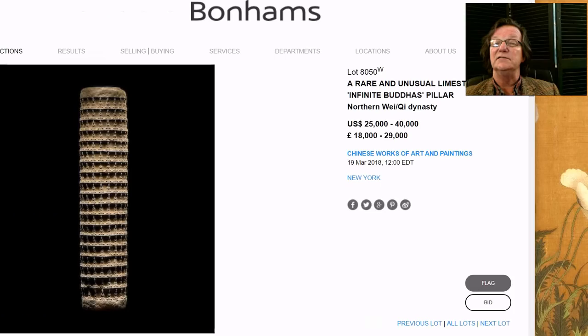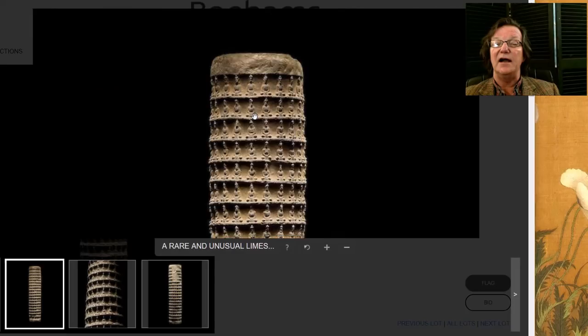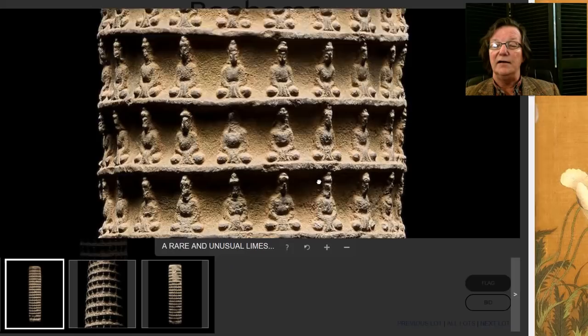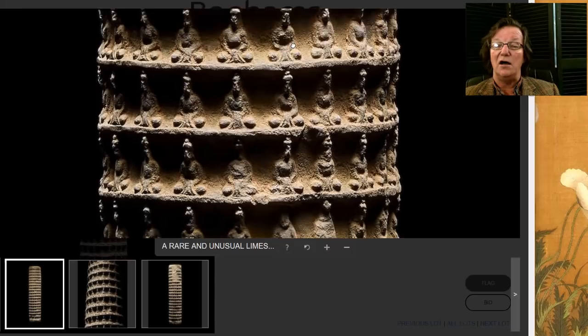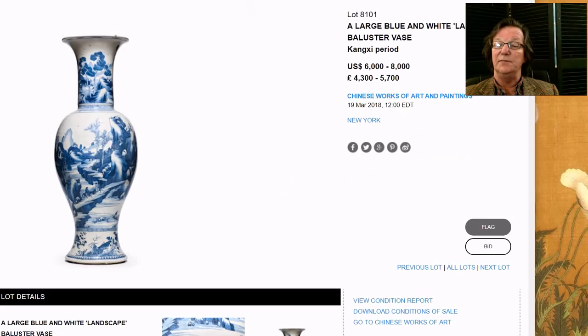This is a really great thing — an infinite Buddha's pillar carved out of limestone, done during the Wei to Qi dynasty. You don't see these very often; it's a rather interesting and quite rare object. It's circular in the round, so it could stand as a column — 42 inches tall with just beautiful quality. I like oddball things like this. If you're a serious collector, it's something to think about. It's estimated at $25,000 to $40,000.